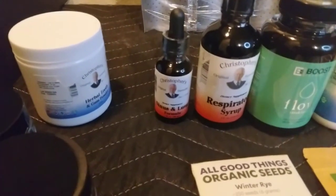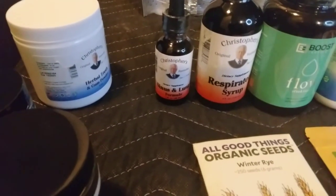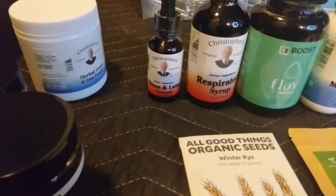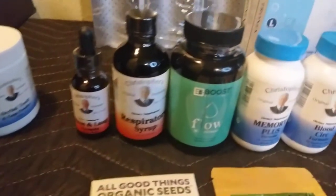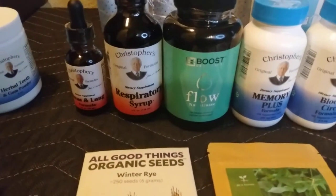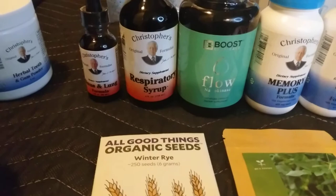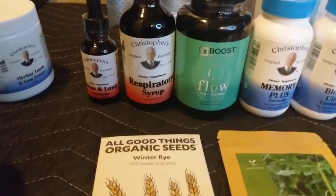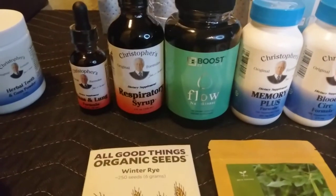Then I got some more of his supplements — the Sinus and Lung, that was $6, and the Respiratory Syrup was $10. And then I got what's called Natto Nase. Natto is a fermented bean that they use in Japan for cardiovascular health, and so I got some supplements and that was $10.